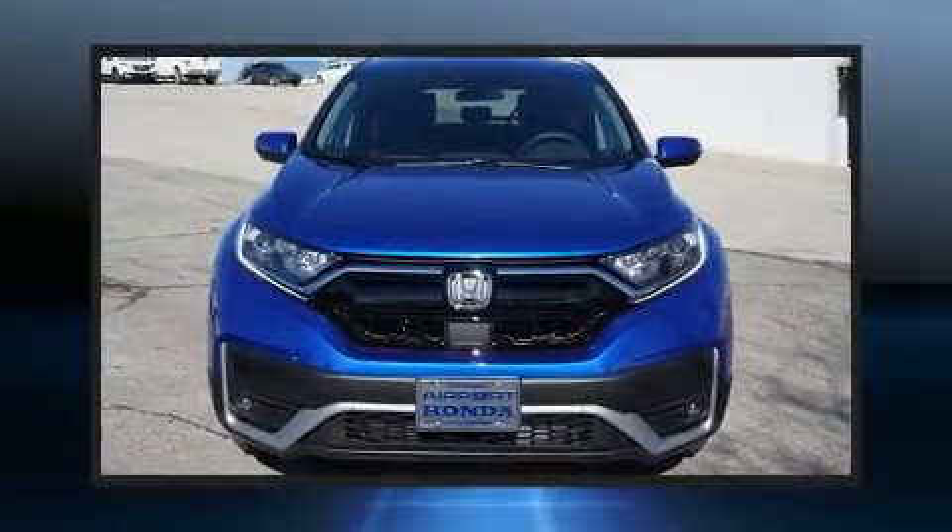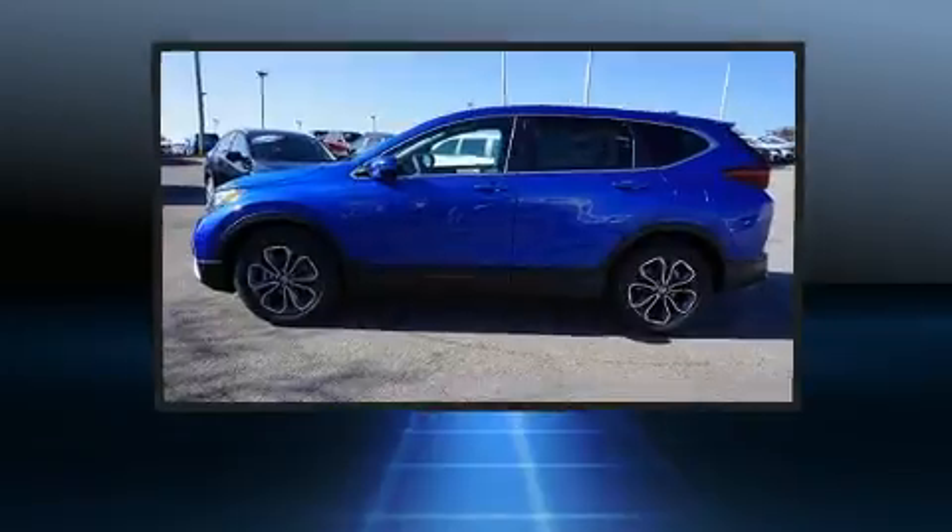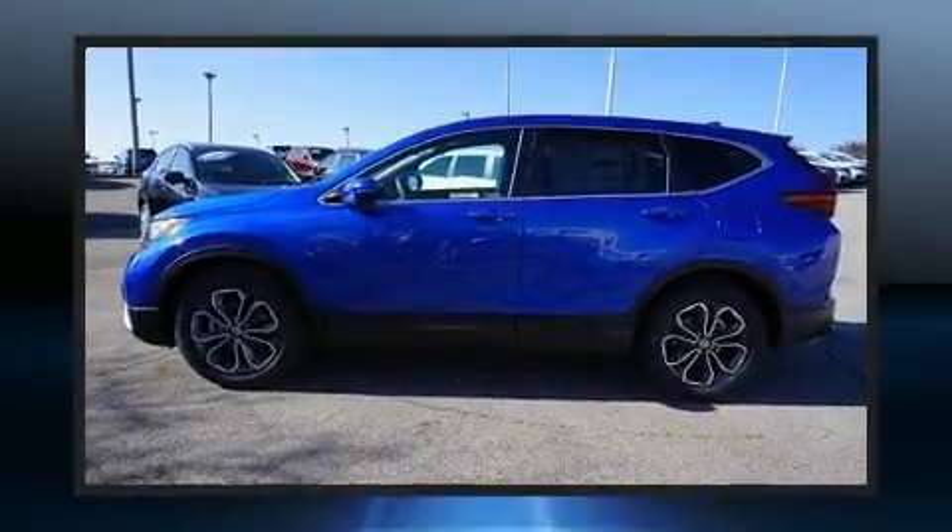Climb inside the 2020 Honda CR-V. It features an automatic transmission, front-wheel drive, and an efficient four-cylinder engine. A turbocharger is also included as an economical means of increasing performance.